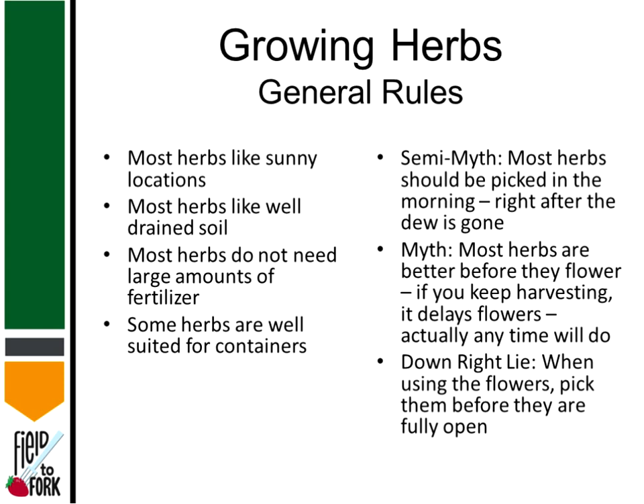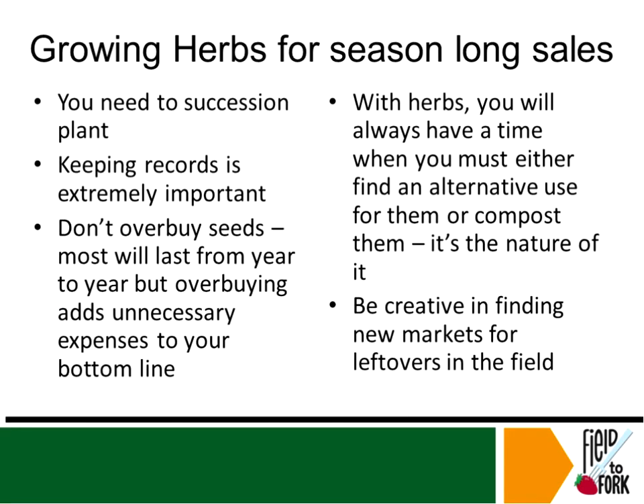And the last one — a downright lie — is that when using the flowers, you should pick them before they're fully open. Honestly, they will have a better flavor if you pick them a little bit more in bud stage. With any flower, the longer it's open, the more it declines and loses vigor and flavor. So if you are going to eat the flowers, choosing them when they're more in a bud stage is better.